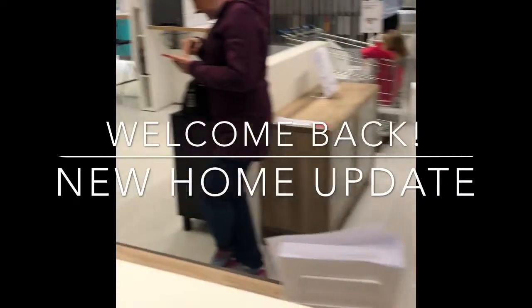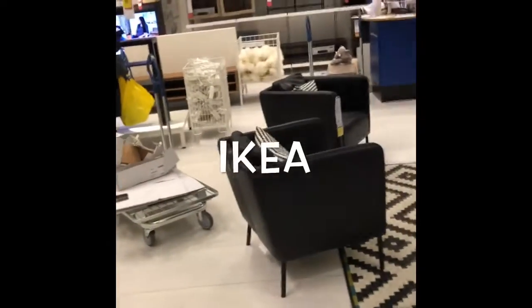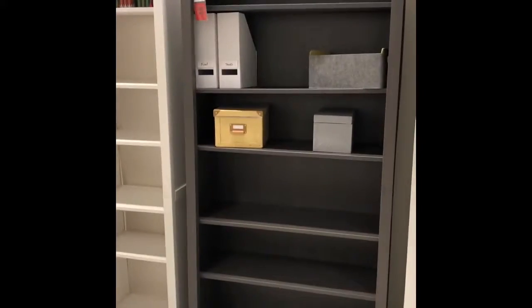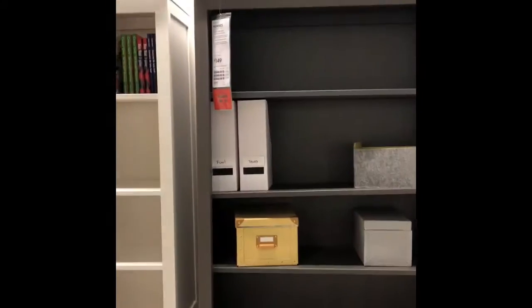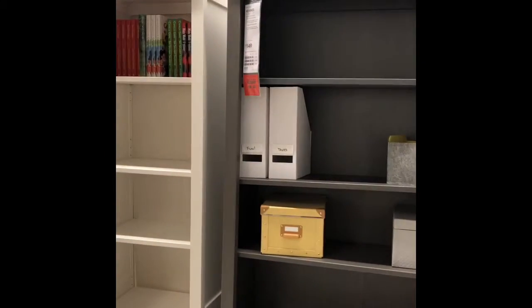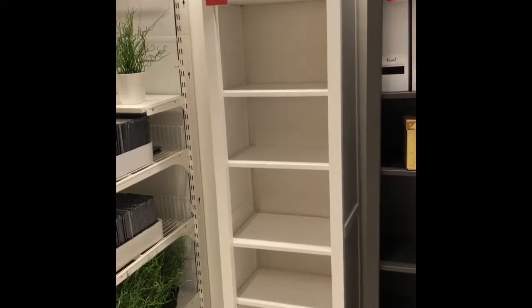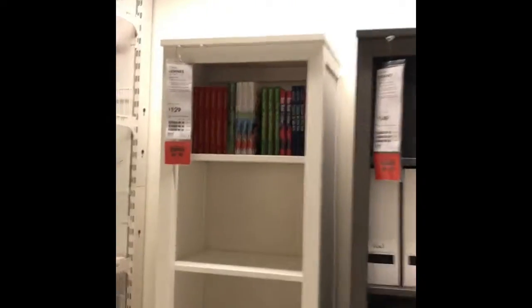Well, hello and welcome back to my channel! I'm excited to add another update for this week. As you can see, I did a little bit of — well, not shopping, but I was looking for some ideas for bookcases, so I went to IKEA. There are a number of bookcases that they have there.